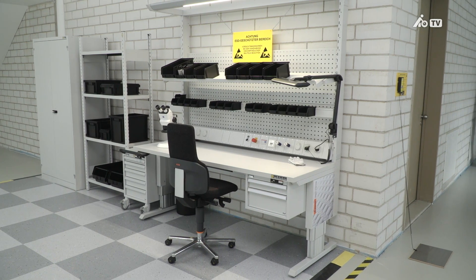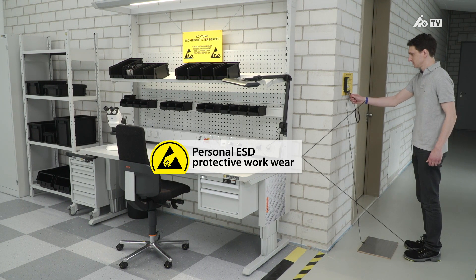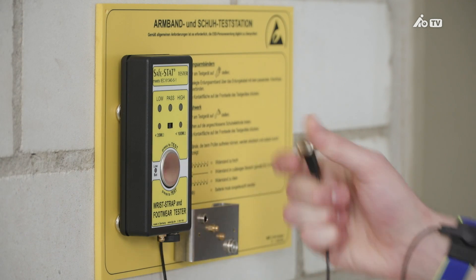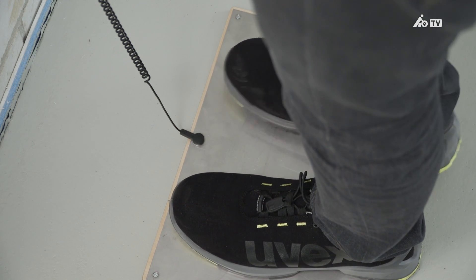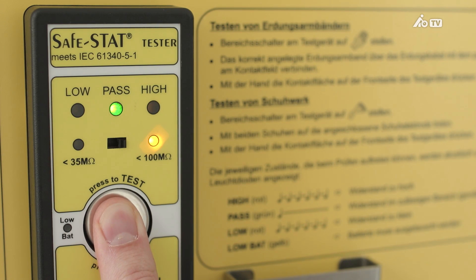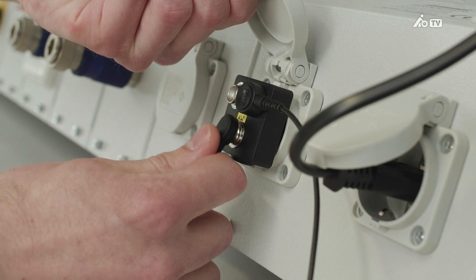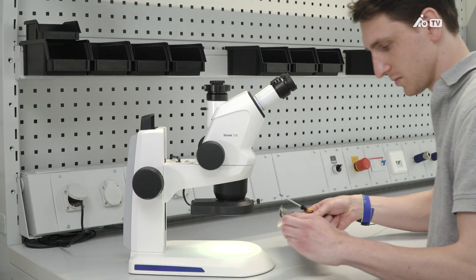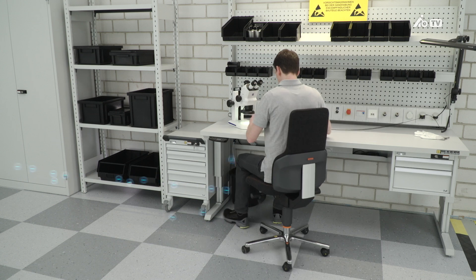Not only the workplace has to be appropriately equipped, but so too do employees working in an EPA. Personal ESD protective workwear has to be checked every day before entering the EPA to ensure it's working correctly. If it is, the employee may enter the EPA and start work after connecting the wrist strap to a grounding component. The electrostatic charge is slowly dissipated via the work surface and the grounding cable, so the workstation stays charge neutral.